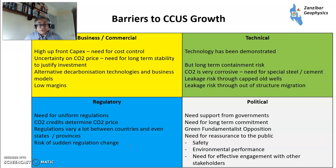On the regulatory side: you need uniform regulations, which can vary within states and provinces — particularly in the USA — and can change, which in a long-term business is a problem. CO2 credits determine the CO2 price: if a government suddenly issues a lot of permits, the CO2 price falls and CCUS becomes less competitive. There's also risk of sudden regulation change. On the political side: you need government support and long-term commitment. There's fundamentalist opposition from green campaigners who don't want any CO2 emitting at all. And we need to reassure the public on safety, demonstrate environmental performance, and maintain effective management with other stakeholders.